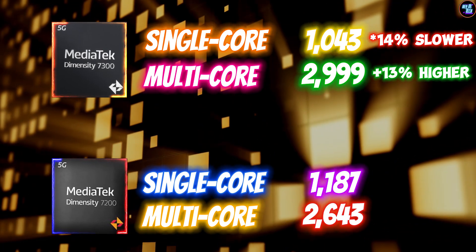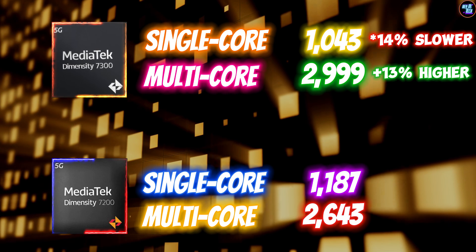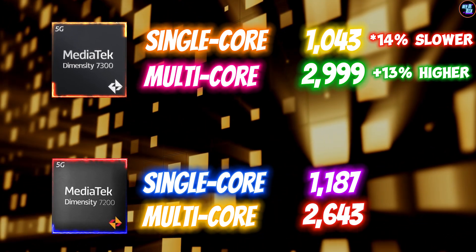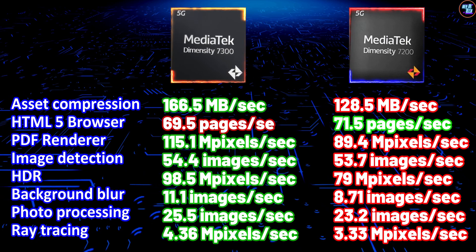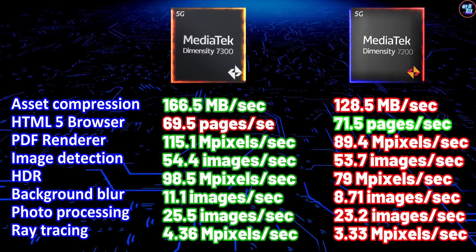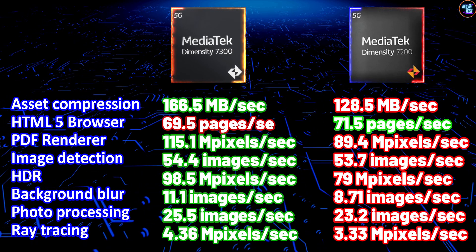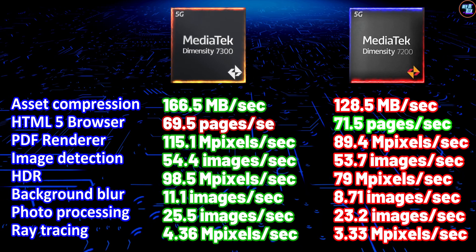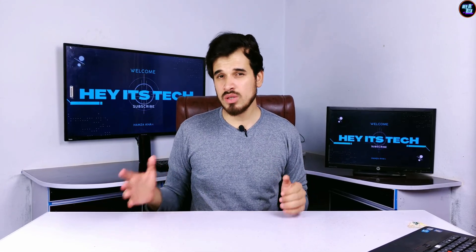The multi-core scores are higher, but the single-core scores are lower due to the CPU's slower clock speeds. But this doesn't mean this is a slower chipset, as you can see from the benchmarks on screen. Only the HTML5 browser is faster on the Dimensity 7200, while the Dimensity 7300 is faster in other aspects, so it performs well in terms of AI despite the CPU having slower clock speeds.